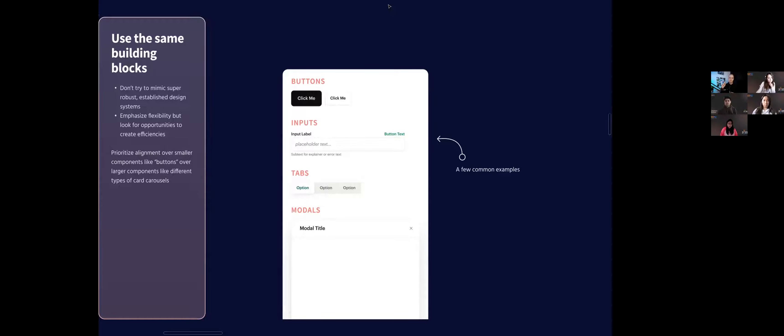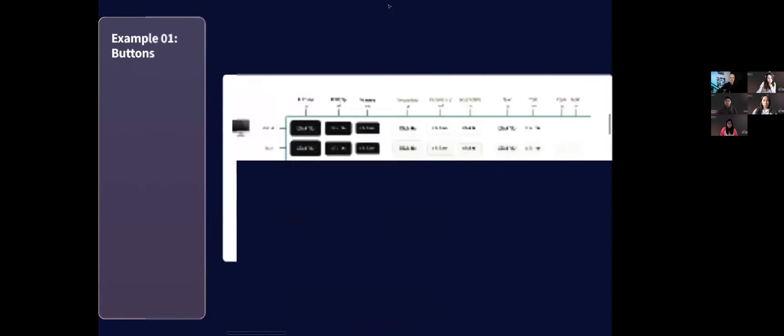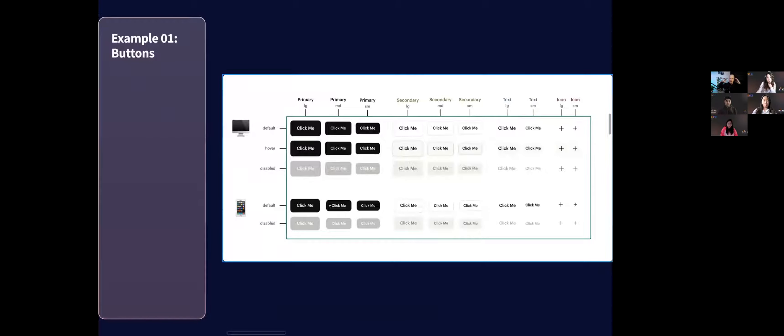That said, these smallest-level items — like a button, like an input — regardless of the project, you're most likely going to be using buttons everywhere. It's one of the foundational pieces of UI design. Investing the time to think through what your buttons are, what types of buttons you want — different sizes, default, hover states, disabled — and having engineers work with you to create those in code means once you have those building blocks, you will be so much more efficient as a team because you never have to do that work twice.